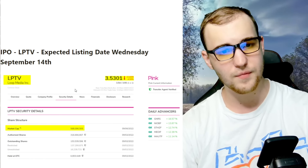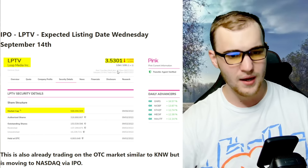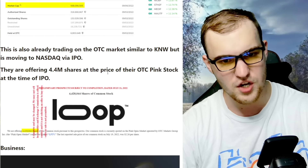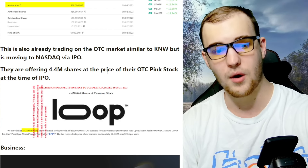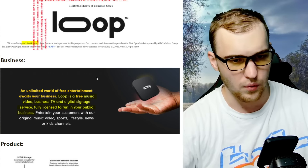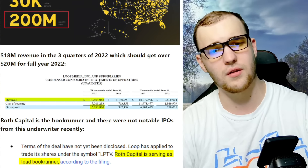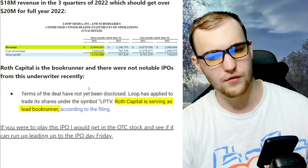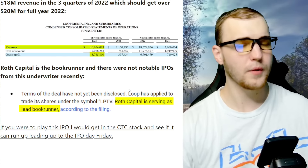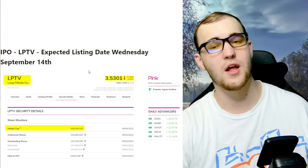Moving on: IPO LPTV, expected listing date Wednesday September 14th. It's currently at $3.50 on the OTC market — similar to KNW, it's already trading on OTC and moving to NASDAQ via IPO. They're offering 4.4 million shares at the price of their OTC pink stock at the time of the IPO. The business is a free music, video, TV, and digital signage service fully licensed for public businesses — they have 200 million monthly views. They did $18 million revenue in three quarters of 2022. Roth Capital is the book runner, but there were no notable IPOs from this underwriter recently. I'm not pre-ordering LPTV.